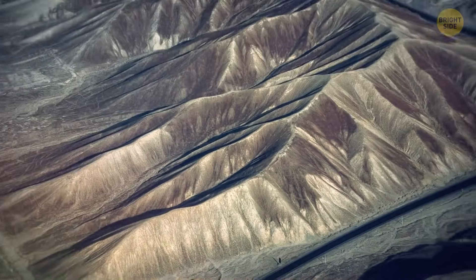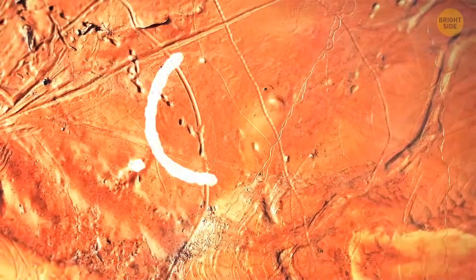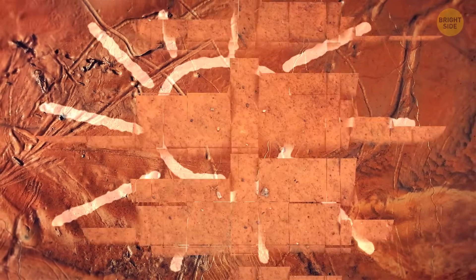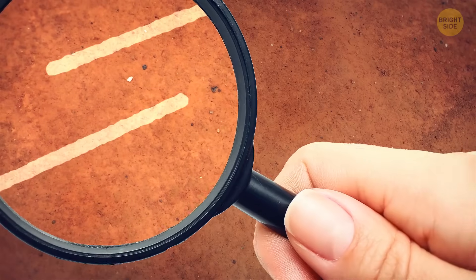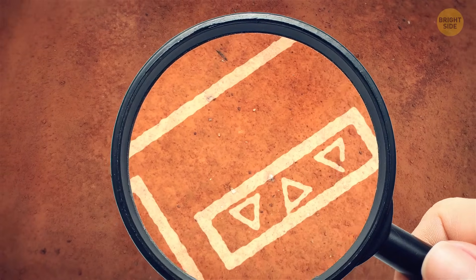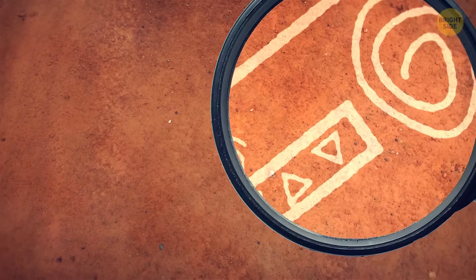If you ever fly over the deserts of southern Peru, you'll notice distinct white lines against the rusty red background. Look closer, and you'll see some clear shapes: straight lines, rectangles, triangles, swirls. It seems like they're parts of huge drawings.